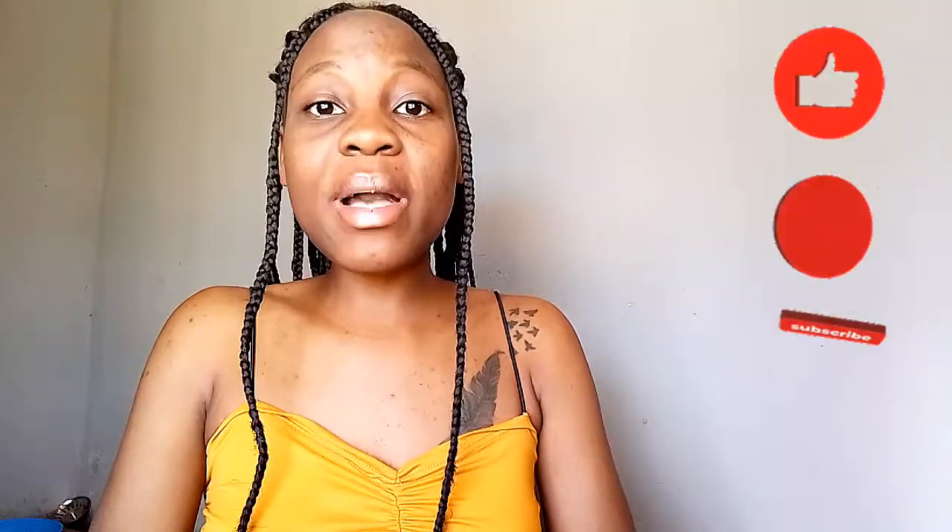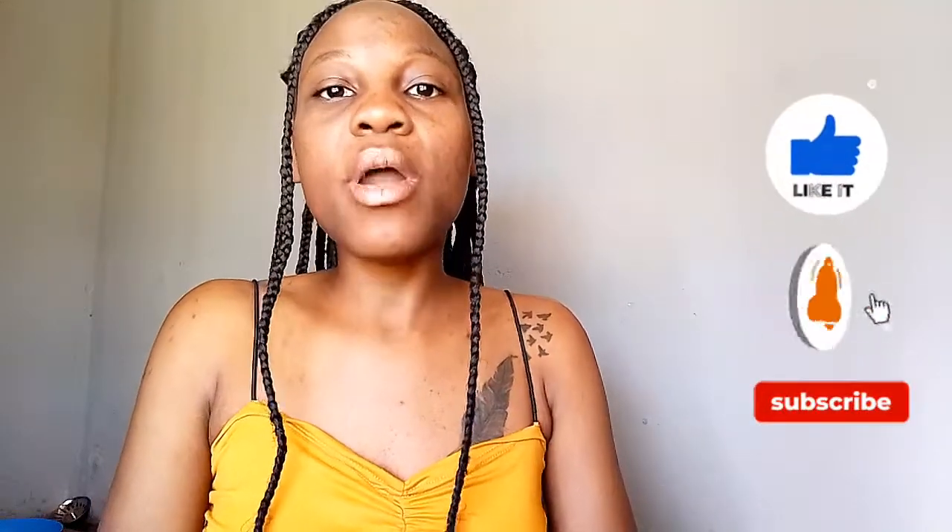I hope this video was very helpful and you enjoyed it. If it was helpful, please give it a thumbs up. If you're visiting this channel for the very first time, please subscribe, comment on my videos, share the video with your family and friends, and I'll see you again in my next video. Bye!